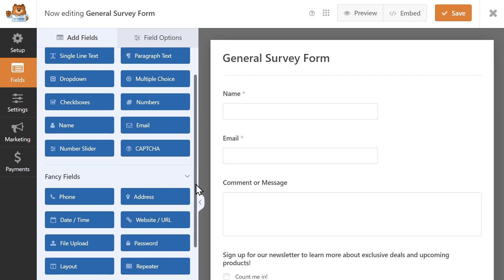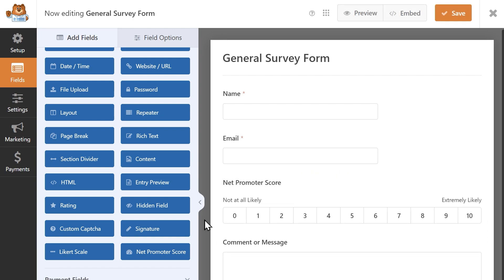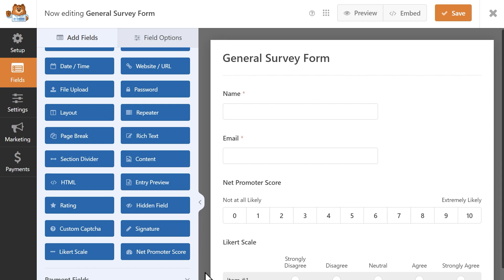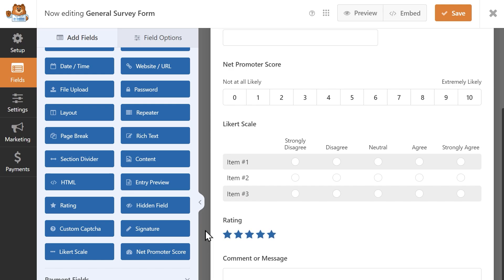Once inside the Form Builder, you can create anything from an NPS survey to find out how your customers, users, or even employees feel about your company, add a Likert scale to measure how strongly your customers feel about a product or service you offer, or allow users to submit a rating about how their overall experience was.